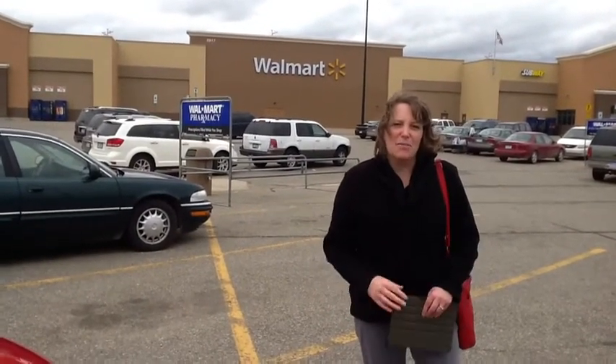Welcome to Walmart in beautiful Cadillac, Michigan! I had so many questions on where I found those flower and frog containers that I thought I would take you right into our Walmart and show you right where they are.